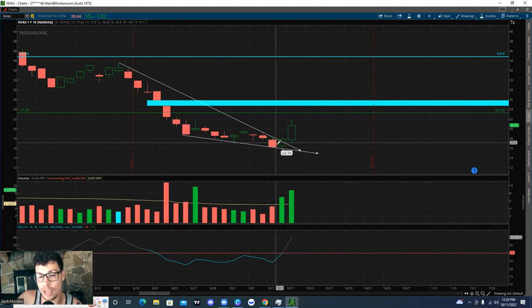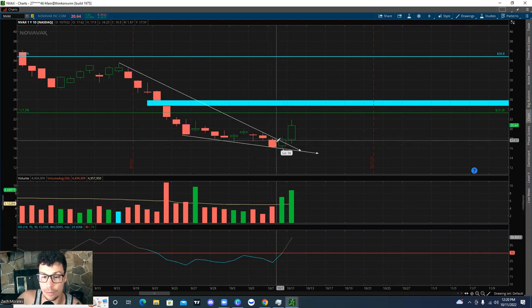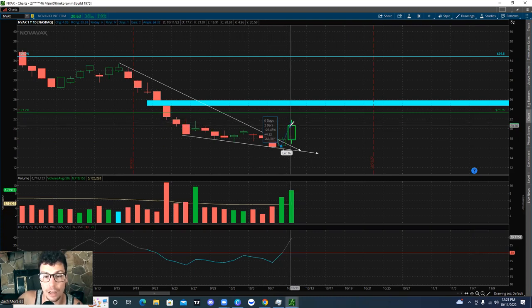Since then we've hit highs of up to 34%, currently sitting at about 25% gains if you were able to get in on Monday. I went over this in the Discord.